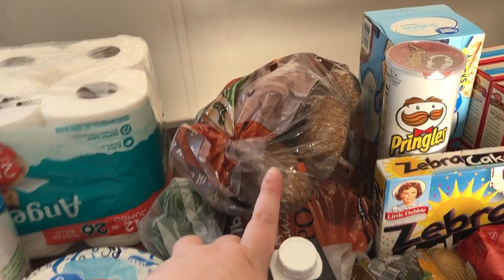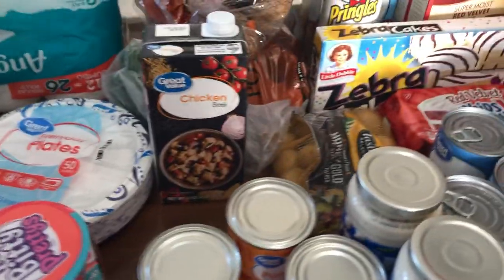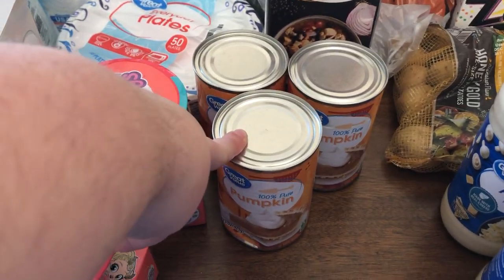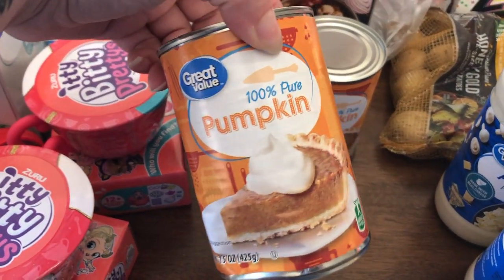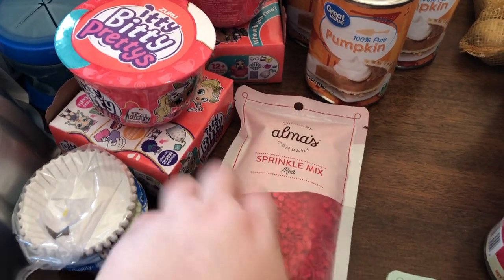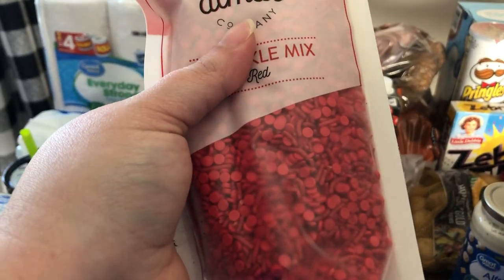I got two big old bags of Idaho taters and a little bag of gold taters. Got some chicken broth. Half of this is upside down but it's cool, I'll tell you about it. I got three cans of Great Value Pumpkin — I'm so excited because every time I went to get pumpkin I had to get that Libby's. Now after Thanksgiving I can find Great Value, and that's okay because we do pumpkin pie all year round here. I got Ateco Sprinkles Mix in red — those are some expensive sprinkles, about $4 for that little bitty packet.